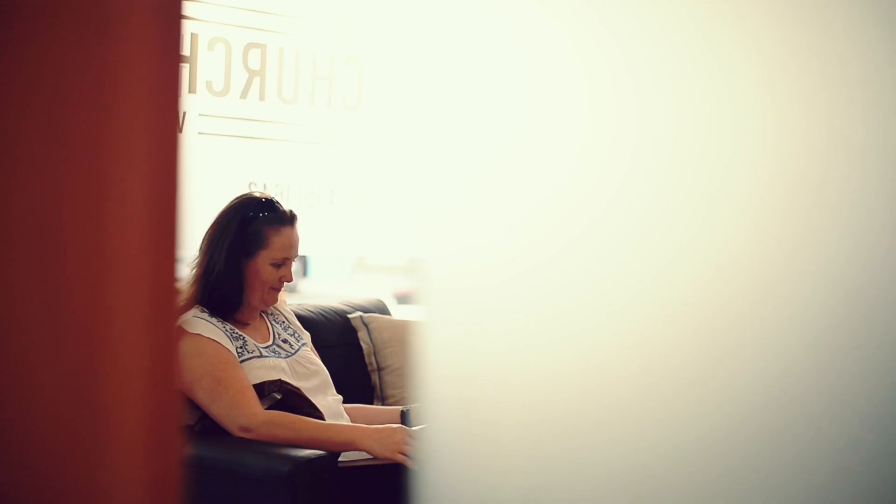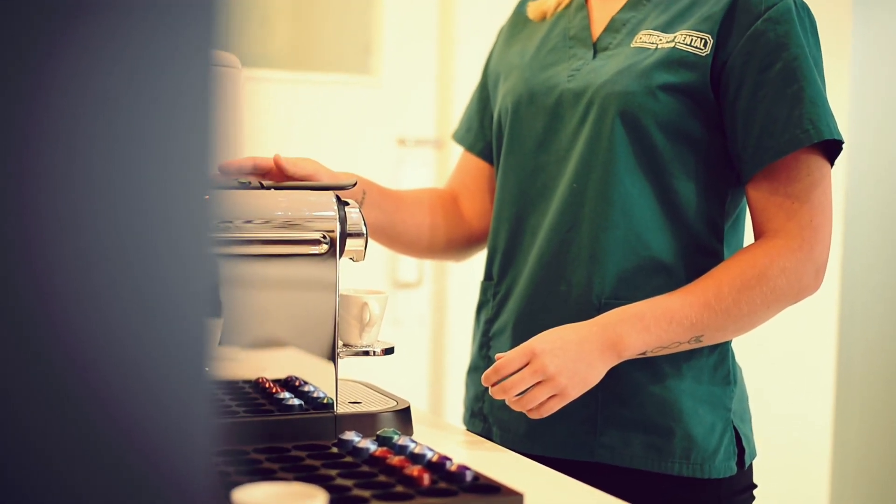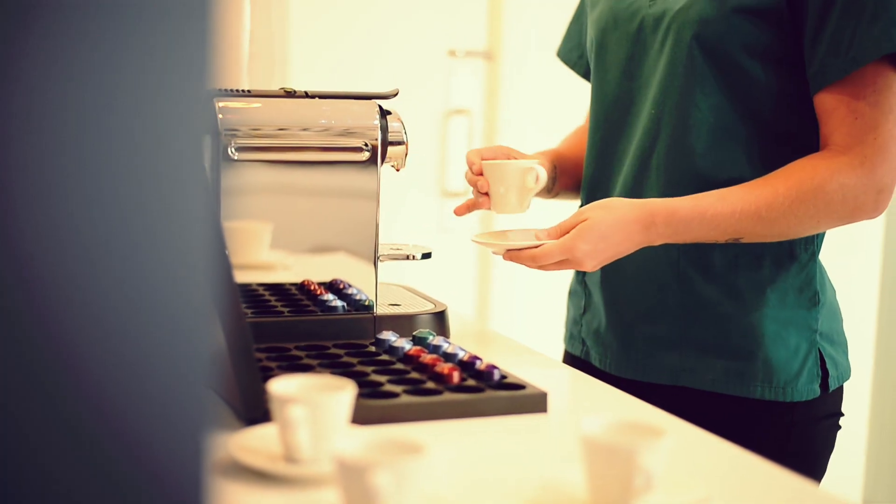I find that the way we've set up the waiting room really makes patients feel comfortable. They feel like they're at home and not in a clinical setting. My name is Ashley. A lot of our new patients do comment on the fact that we have Nespresso in the waiting room.